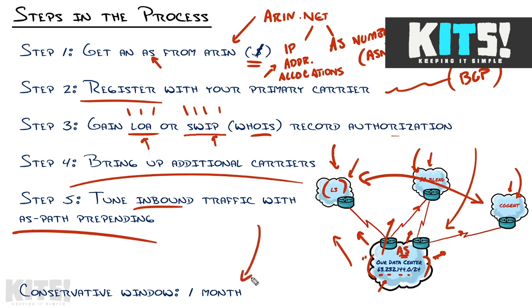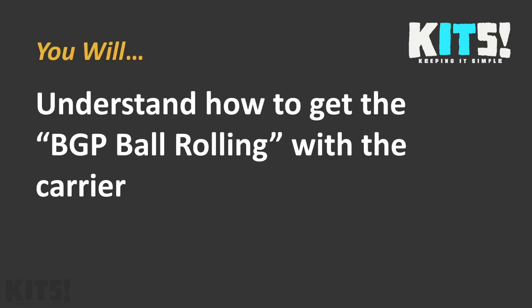To be conservative, if management asks how long this is going to take and how much it's going to cost — conservatively, it's going to be about a month. Cost-wise, that's really dependent on the carriers you use and what they charge for BGP, if they charge at all. ARIN is probably going to run you about $500, $600, $700 up front, and then $100, $200, $300 a year. With just that process in your head, you should now be able to get the ball rolling with the carrier.